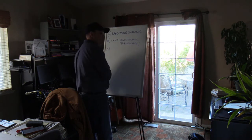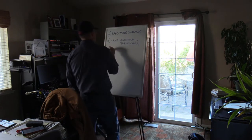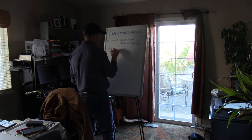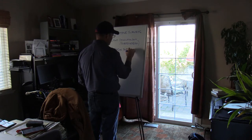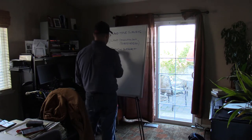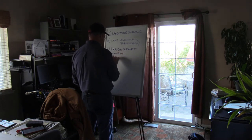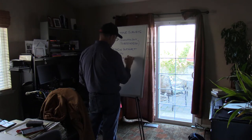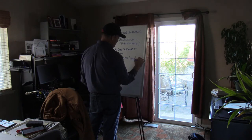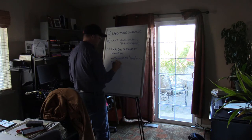Subdivision work is splitting things up — getting property prepared to actually do something with it. Preparing property for development. The third thing we'll do is what I call design support surveys. That is where we do boundary, topo, and utilities for an architect or a civil engineer.